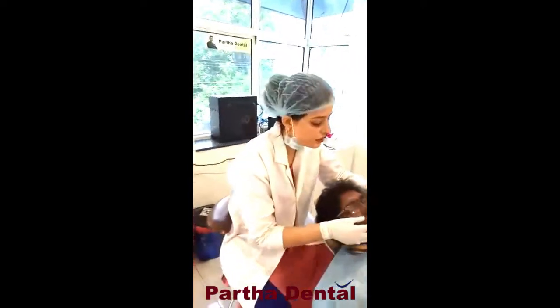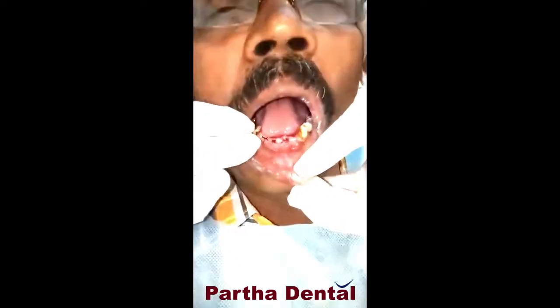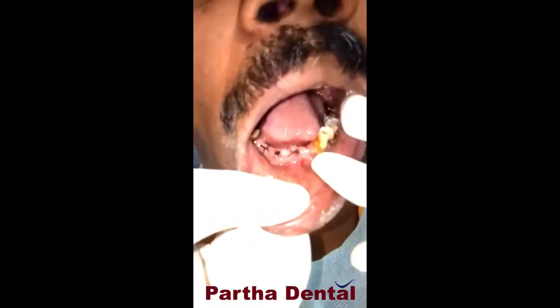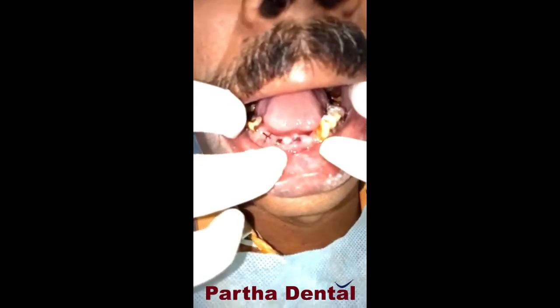of sensitivity in his teeth and he also desired a proper smile. So we diagnosed his problem and concluded that when we see his mouth, you can see the lower anteriors have been removed — that's because the lower teeth were having great mobility. So we planned to remove the lower front teeth and are planning for a bridge, so he will be having rehabilitation of his teeth.